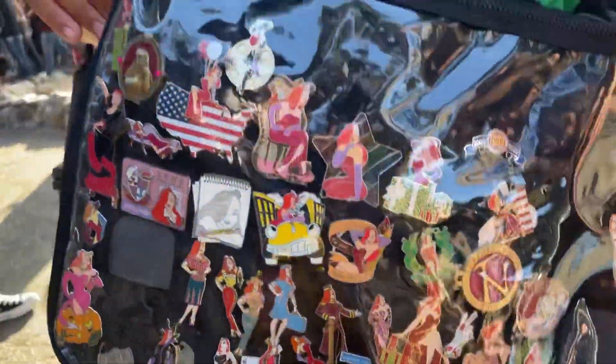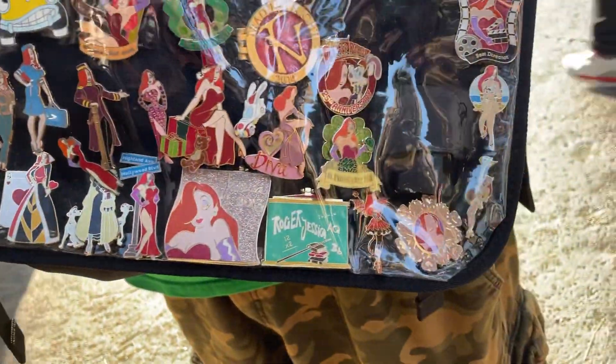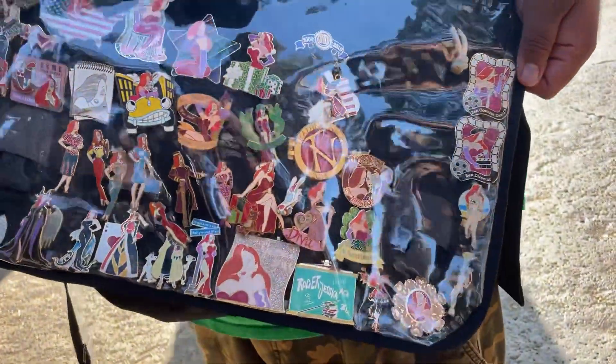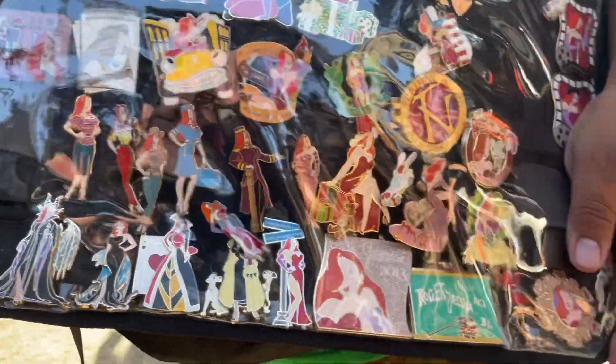This is Dorian's Jessica Rabbit collection. Look at all these pins — these are all bangers! Wow. What's your favorite Jessica Rabbit pin? I gotta say the Cruella de Vil. Oh, Cruella! Nice. That's dope. All right, thanks for sharing.